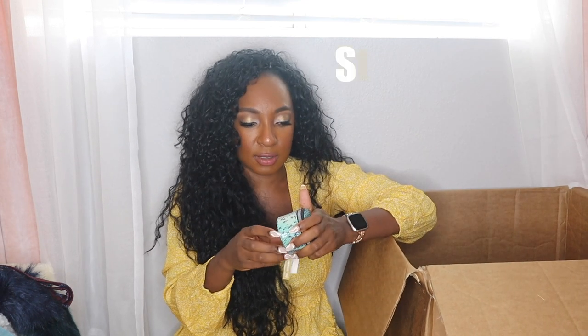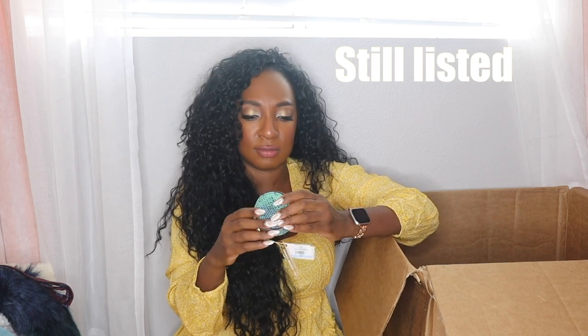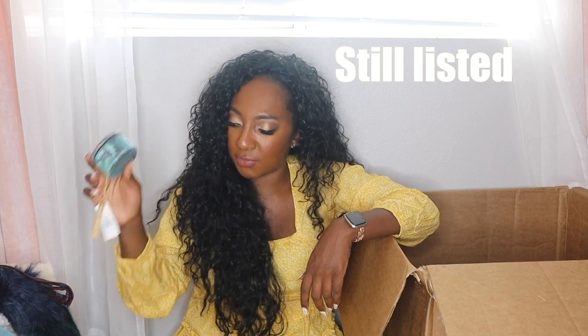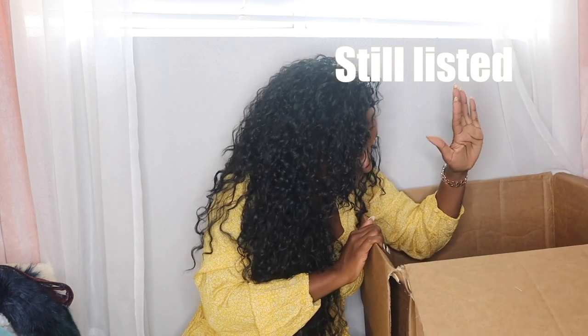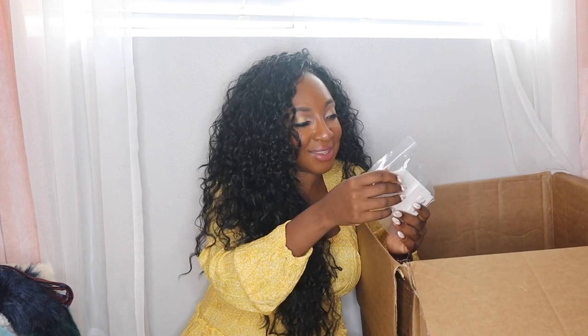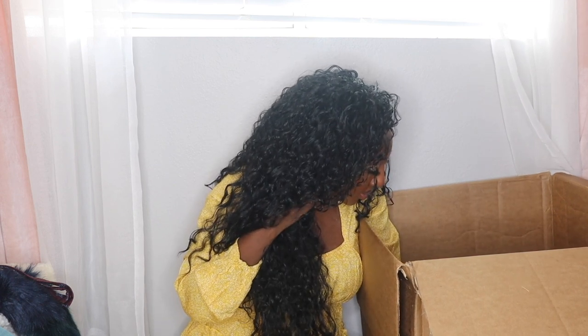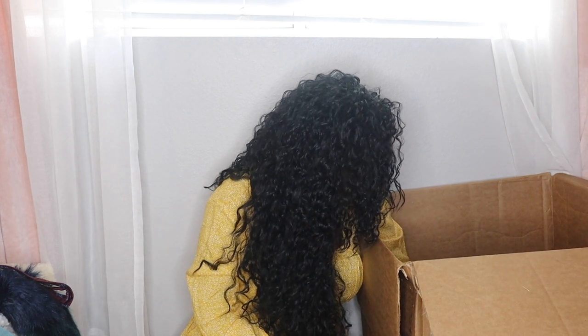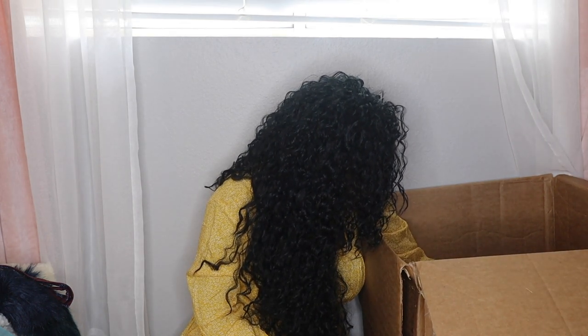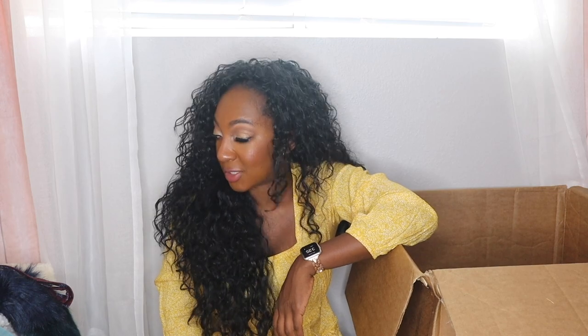I was hoping this was Betsey Johnson — I got a couple of Betsey Johnson pill cases before — but this is Amy Kestenberg. It looks like a little pouch that could be for coins or pills. The rest of the stuff in this box is just jewelry — probably another 20 pieces. All jewelry. We made it! Comment down below if you watched all four of these unboxings.